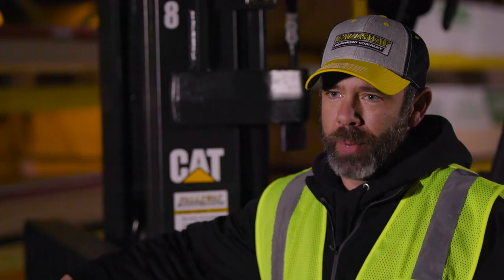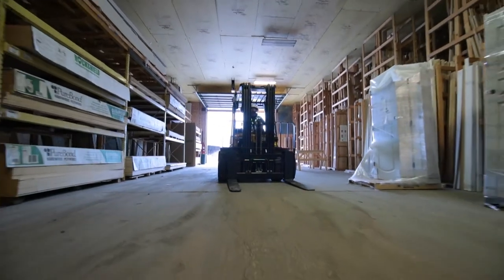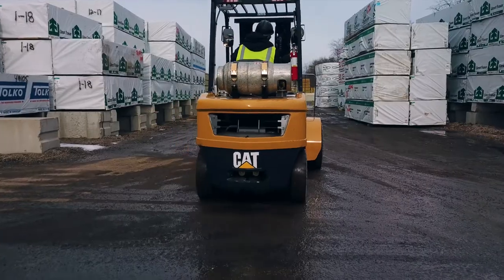I would absolutely recommend Cat Lift Trucks to other businesses. Cat Lift Trucks are the best on the market. I've operated a lot of different types of equipment. And the Cat brand — that recognizable color — means a lot.